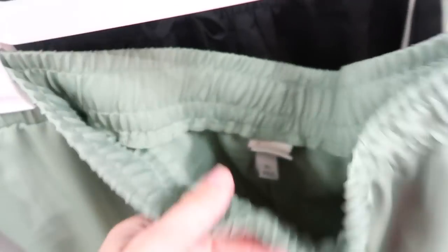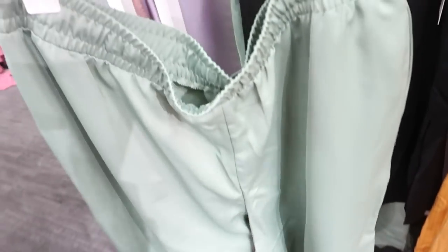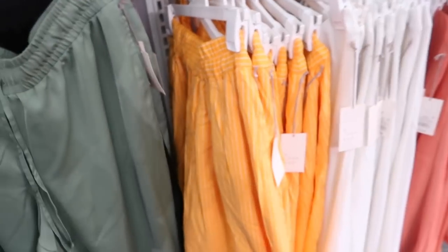Now new satin kind of drawstring pants. It's a super silky front and then the inside is this like stretch knit. Has the elastic waistband with the drawstring, side pocket, and it gets a little smaller towards the bottom with a little slit and that same kind of fit through the back. These are normally $25 and also come in the black.